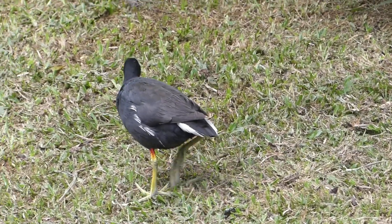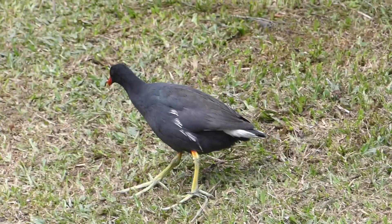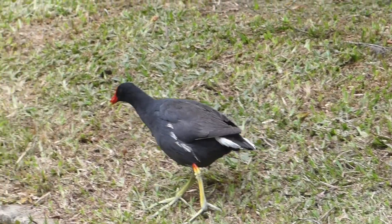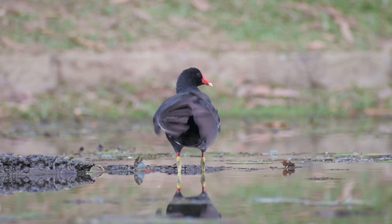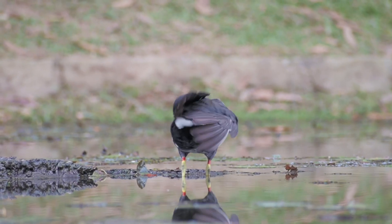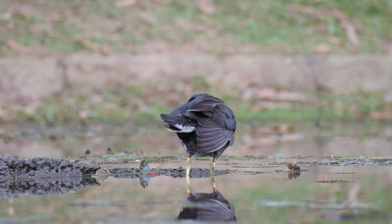Beyond some basic life history facts about this bird, very little is known about it, especially since it was recently separated from the Common Moorhen, Gallinula chloropus. More research is required to understand its ecology and its population decline.